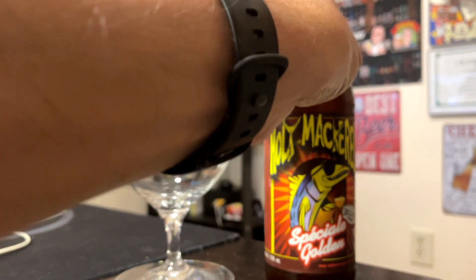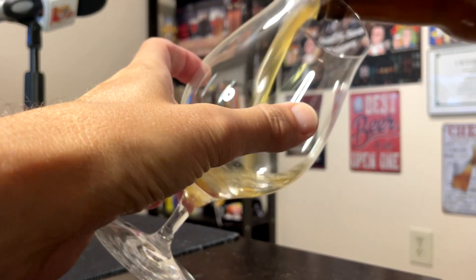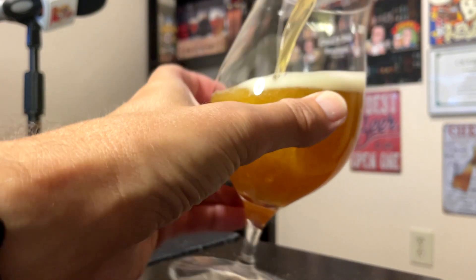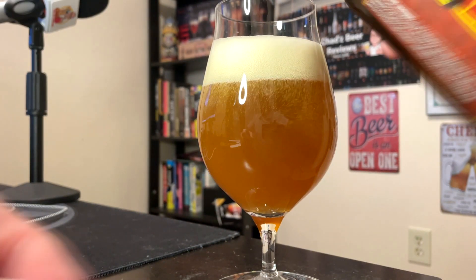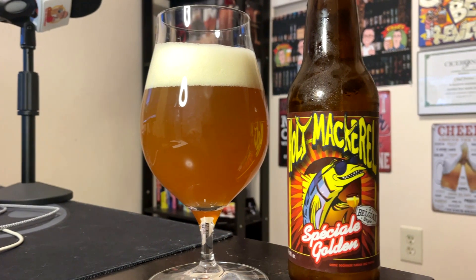I'm going to be fancy and pour it into the Spiegel tulip glass. They're calling it a golden ale, but that is more of an orange. Almost looks like a double or imperial IPA. Usually Belgian golden ales are more actual golden, kind of amber at the worst. Very cloudy — that could be age, could be yeast sediment in the bottle. I think this is bottle conditioned, so that might account for it.